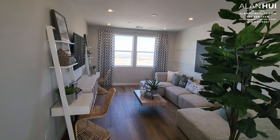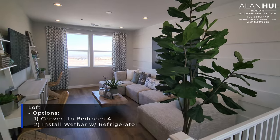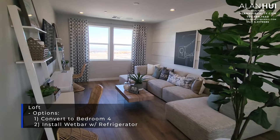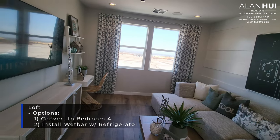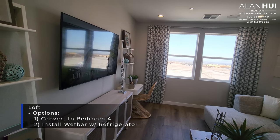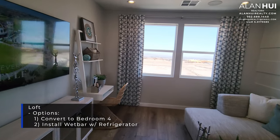This room is your loft, which measures 18 and a half by 12 and a half. There are two options: the first is to convert your loft to a bedroom for $6,800. The second is to install a wet bar with a refrigerator in the corner of this loft for $5,900.